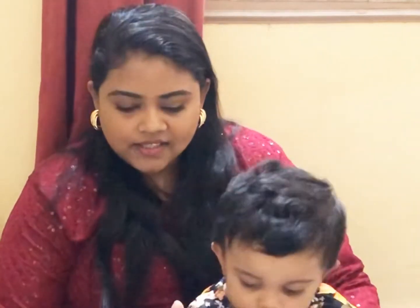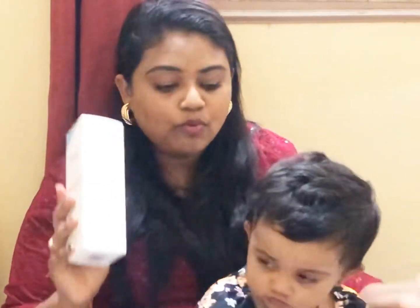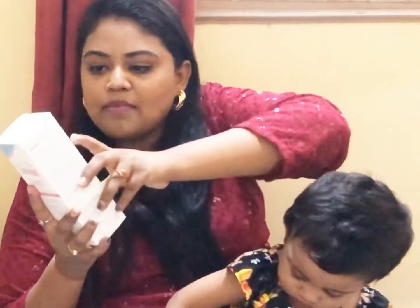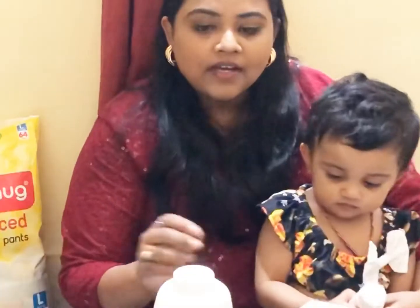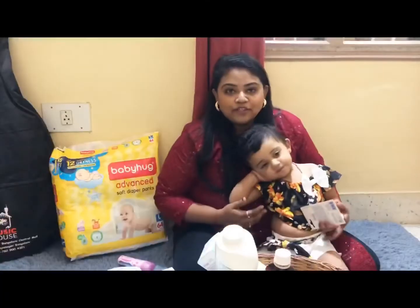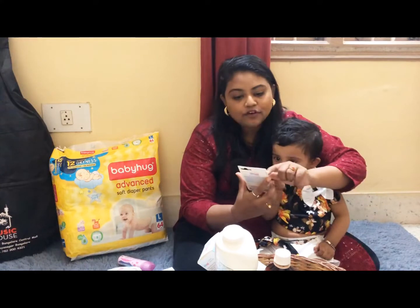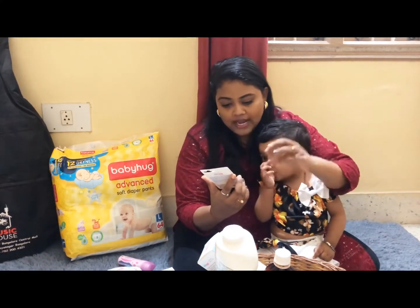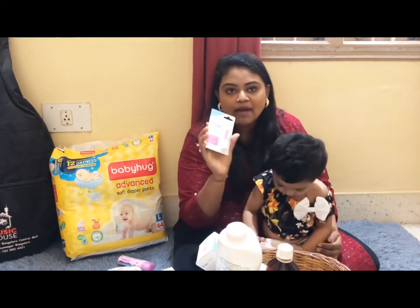Coming to after-bath care — since Sanchita has dry skin, for her body I use Seba Matte extra soft cream to keep her moisturized. For her face I use Pigeon baby cream, which is made from natural plant extracts. For baby powder I use Pigeon baby powder — it is anti-irritant, suitable for newborns, and mainly from plant extracts. For her lip care, I often notice Sanchita's lips are very dry, so I use Seba Matte baby lip balm. It is made for delicate skin and contains shea butter, jojoba oil, and vitamin E oil. It is free from parabens, preservatives, and colorants.